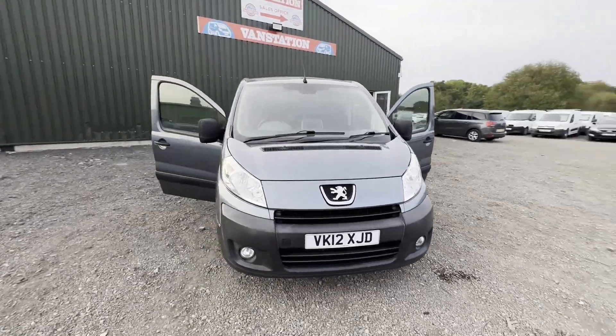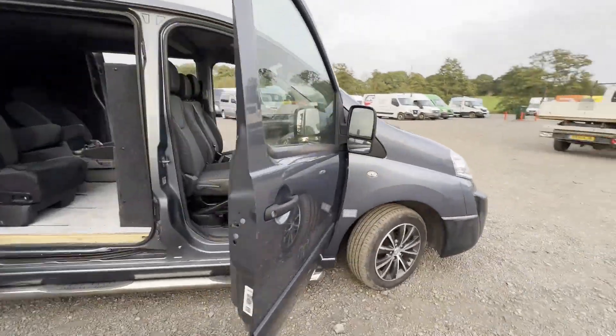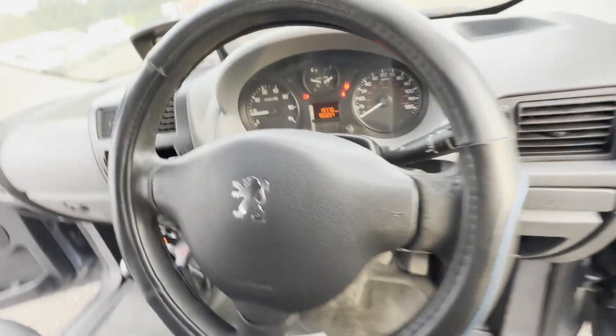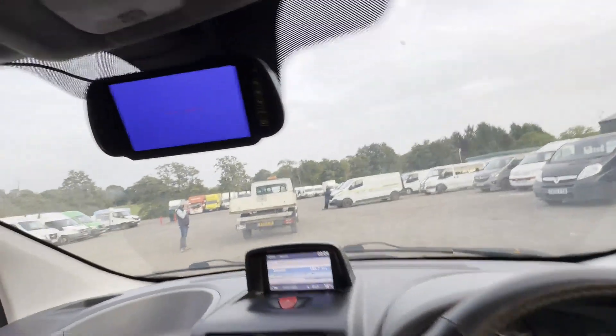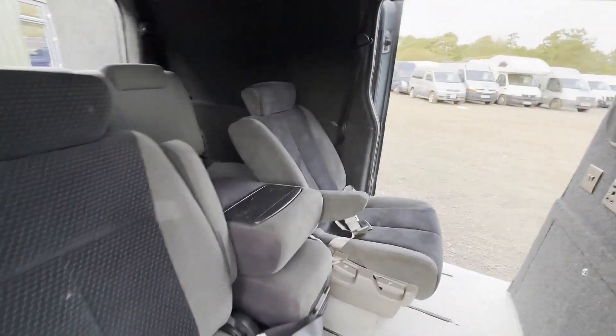2012 Peugeot Expert L2 H1 2.0 HDI crew van, long MOT. Body: grey crew cab. Mileage: 166,854. MOT: 26th of April 2024. Engine: 1997cc. Transmission: six-speed manual, front wheel drive.